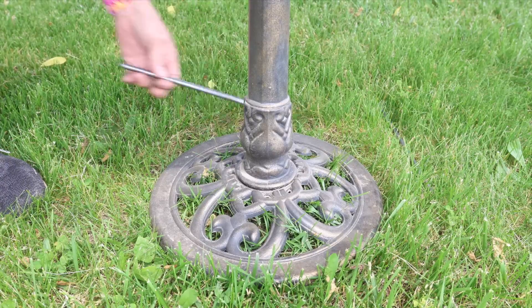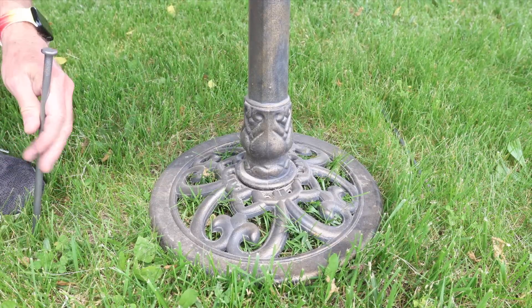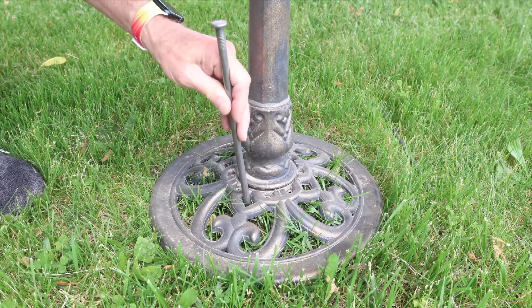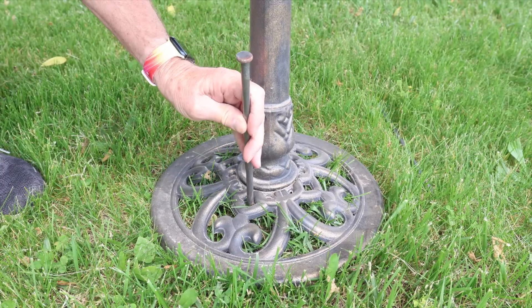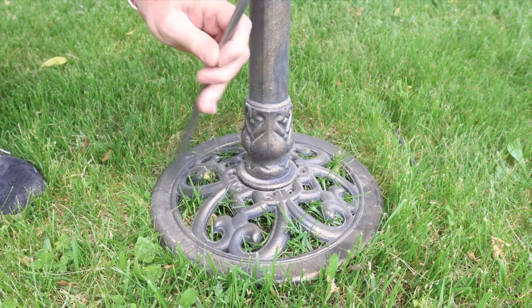Here in Illinois, if we don't nail something down it will blow away. I think I can fit some of these big spikes down into the ground — yeah, that fits good right there.